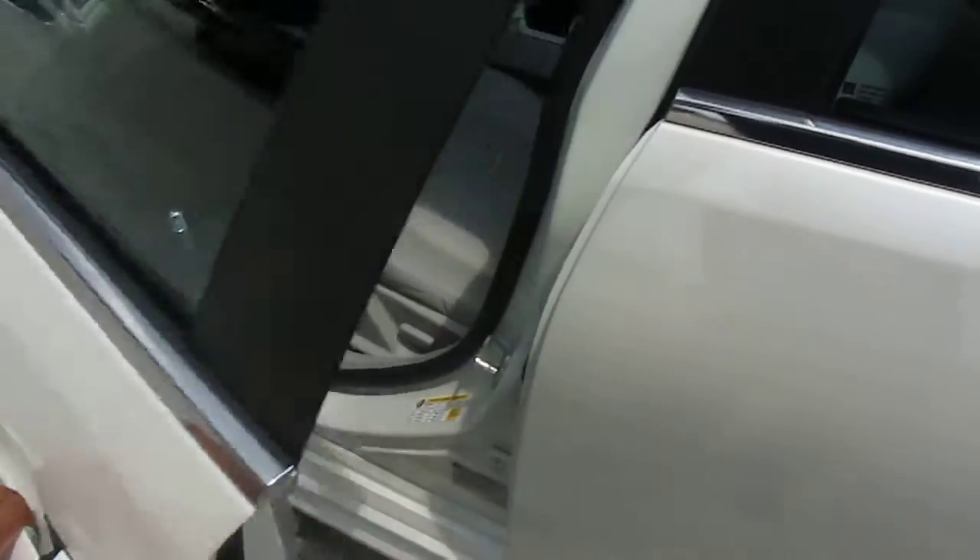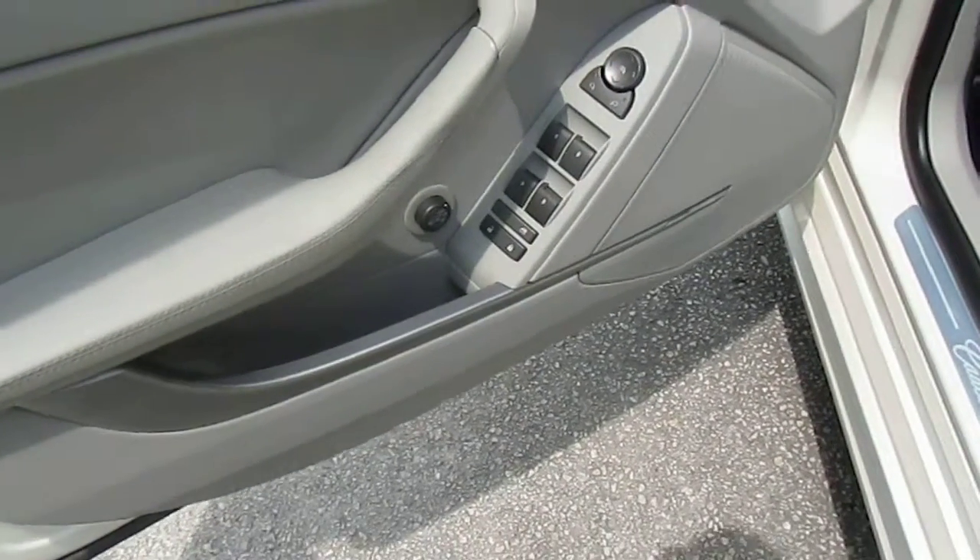We have two sets of keys for it. This gentleman took meticulous care of his vehicle.